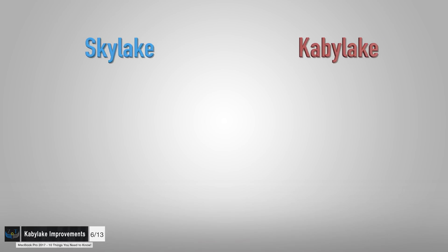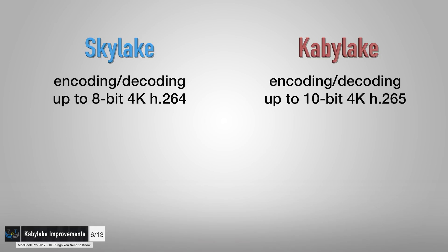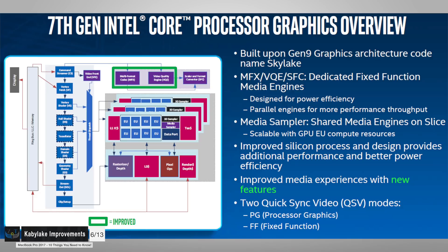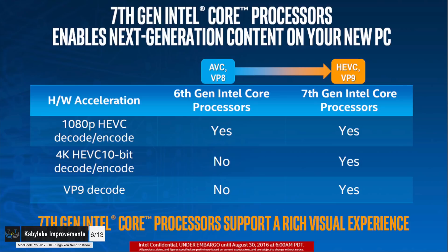Number five: Kaby Lake finally supports 10-bit video decoding and encoding. Skylake supported hardware encoding for 8-bit 4K H.264 video. Kaby Lake now supports hardware encoding for 10-bit 4K H.265 and HEVC, plus some QuickSync improvements. Netflix actually relies on HEVC encoding, so if you watch a lot of Netflix — even 4K Netflix — battery life is going to last a lot longer on the 2017 MacBooks, thanks to hardware support for decoding 4K HEVC video.